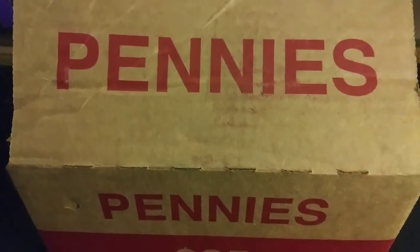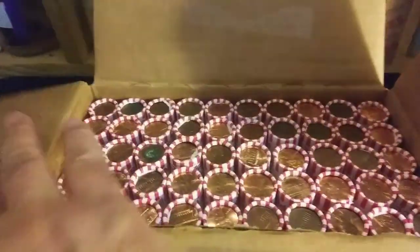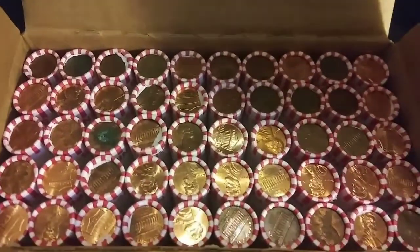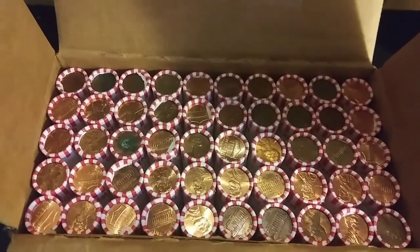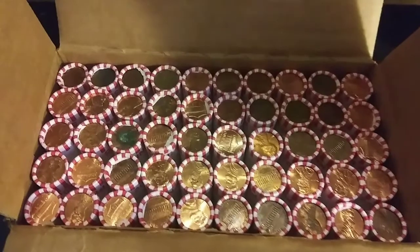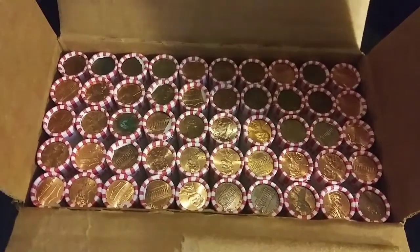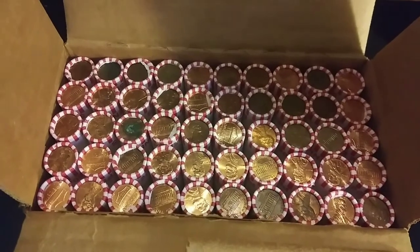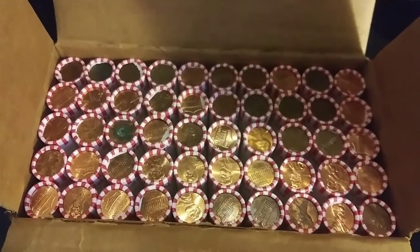Hello everybody, this is DetectinDaddy from Boston, Massachusetts. We have another box of pennies — it is circulated, as you can see there are no enders. I already looked on both sides and didn't find any wheat enders, same as the last box. Hopefully this box is a sister box of the last one, in which we found the first Indian head penny in two years.